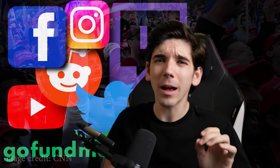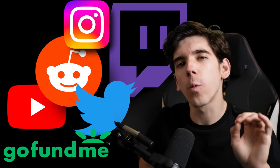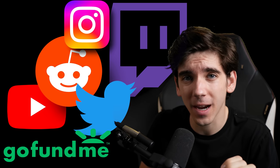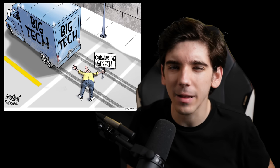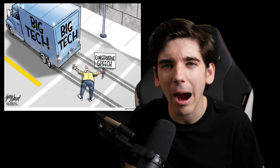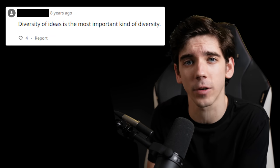Something you might not know is that there's a whole ecosystem of websites dedicated to the most oppressed group in our society: conservatives. And while you may love these websites, there's something wrong with them. You just can't speak your mind anymore. The big tech monopoly is clamping down on our free speech, and we just can't have that because diversity of ideas is the most important kind of diversity.